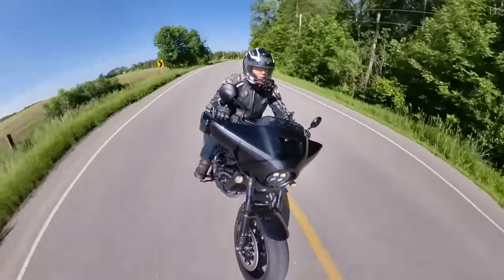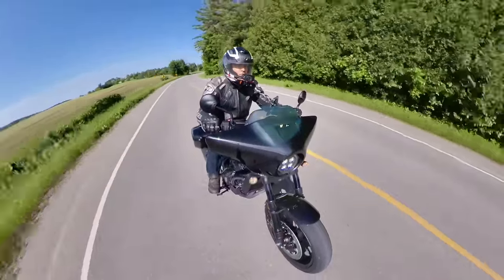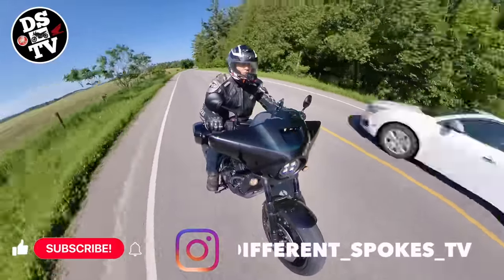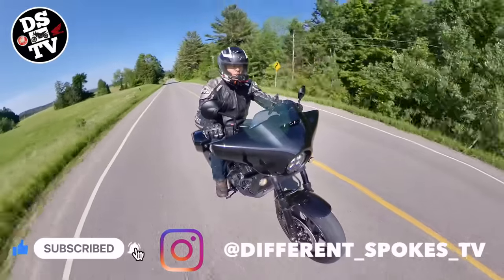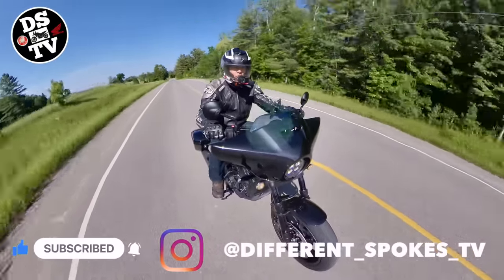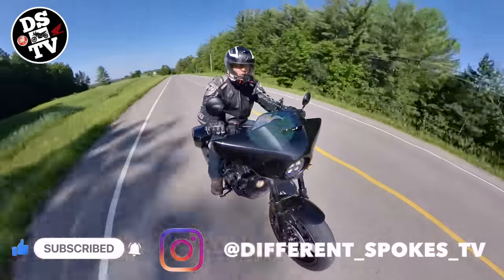How does this bike stack up and should you be trading in your Street Glide for one of these? If you're finding this content valuable, please consider hitting the subscribe and like buttons and sharing this video with friends.